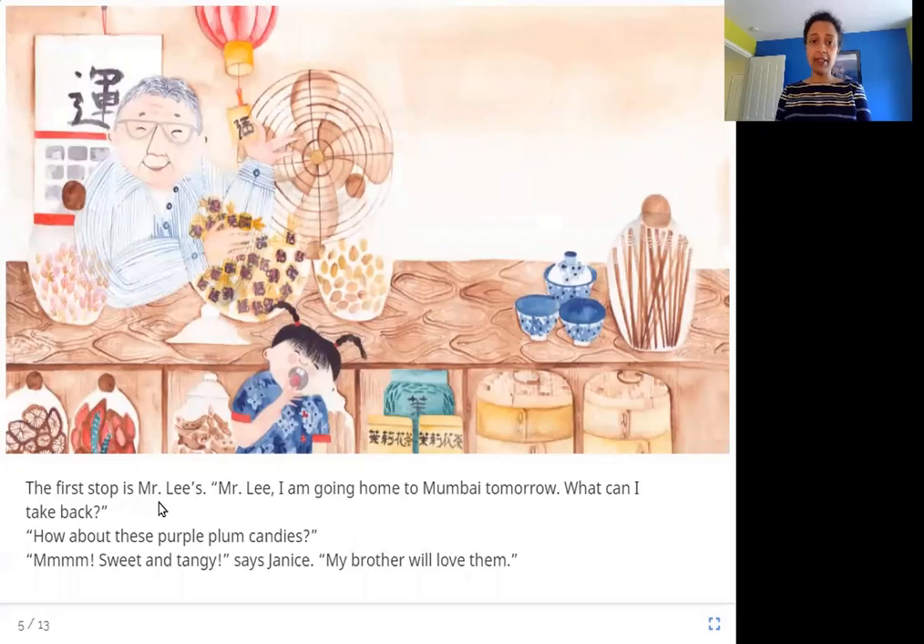The first stop is Mr. Lee's. Mr. Lee, I'm going home to Mumbai tomorrow. What can I take back? How about these purple plum candies? Sweet and tangy, says Janice. My brother will love them. Mr. Lee has a sweet shop with all these different sweets. He suggests the plum candies that are purple and sweet and tangy. Janice got a sample and likes it, and thinks her brother will love them.